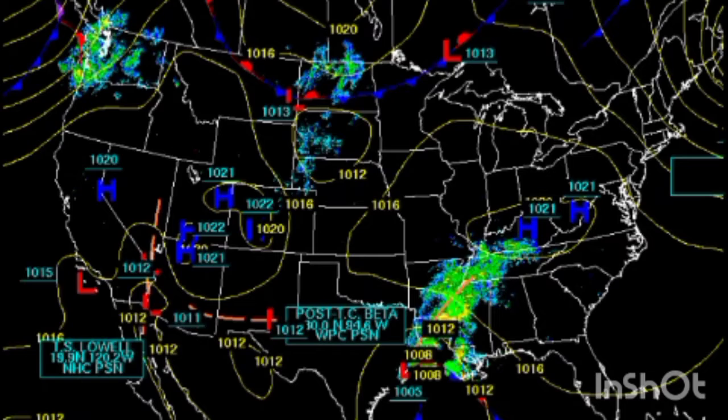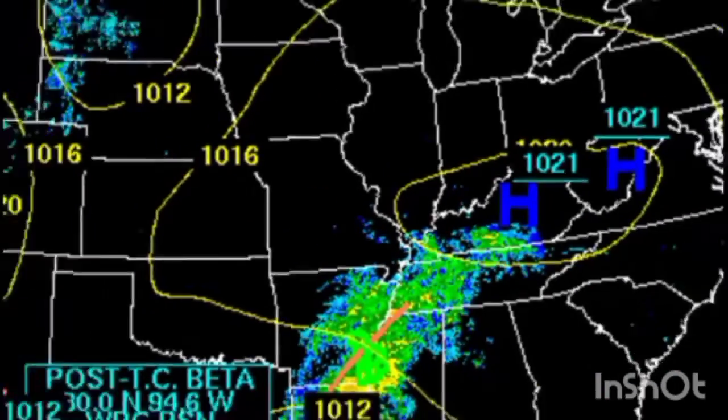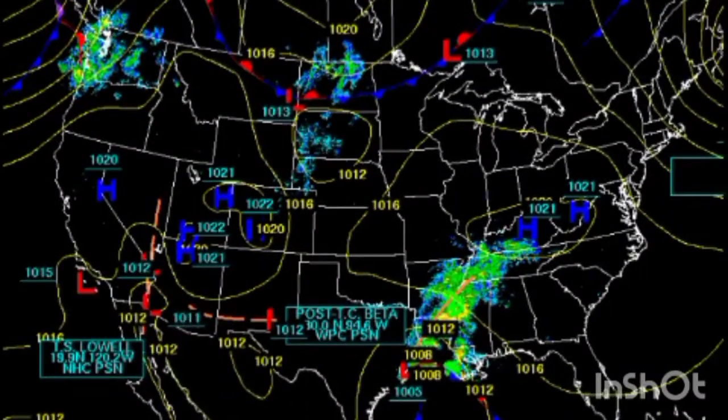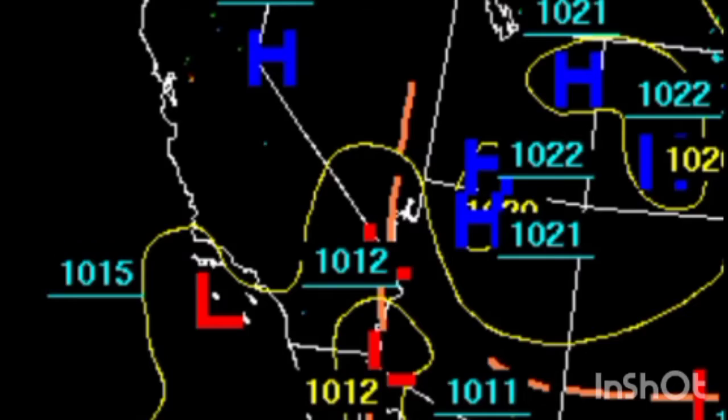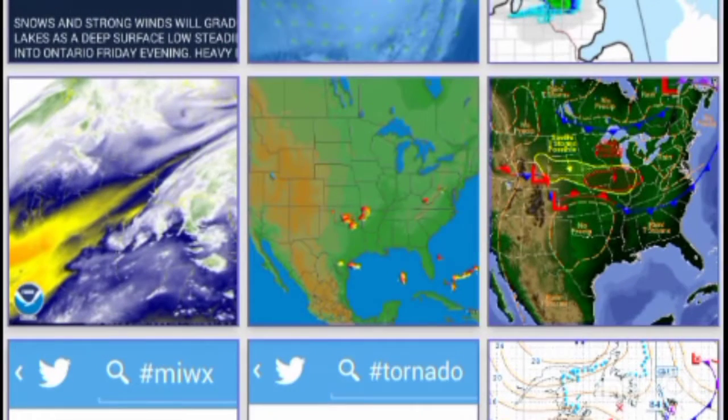Going back to another very brief video today just showing some weather stuff. You can see Beta is kind of just moving on out and Lowell is now the big one. There's some more stuff — you can see all the different fronts, high pressure systems, and cold fronts.